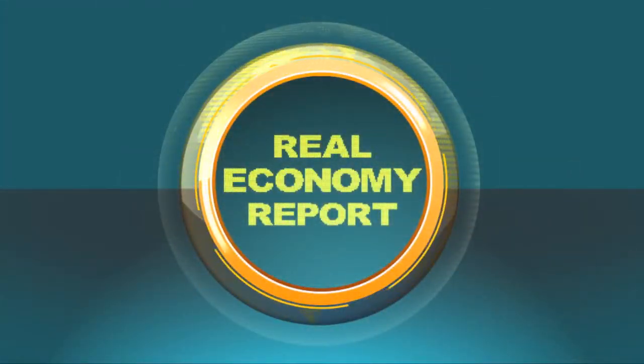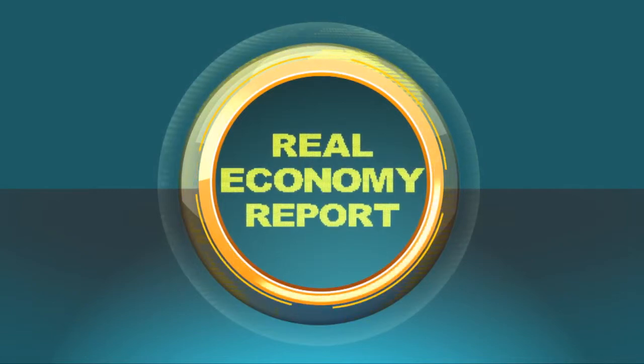That's Krimo Media's Real Economy Report. Join us again next week for more news and insights into South Africa's real economy.